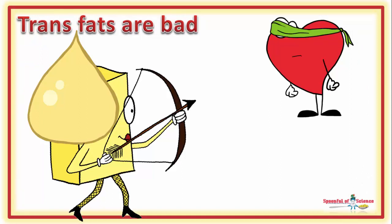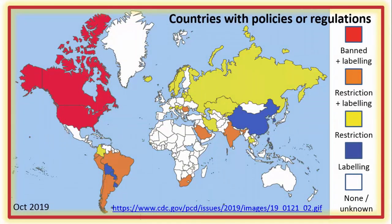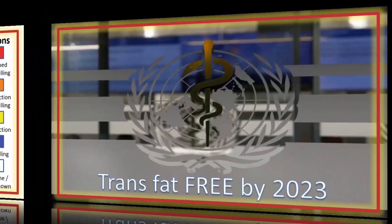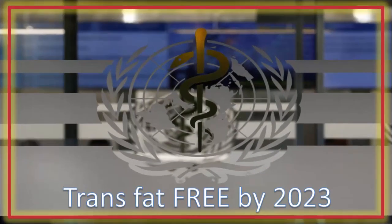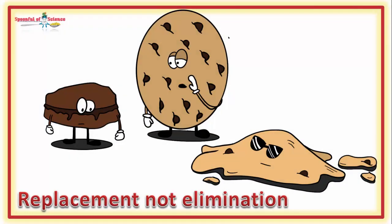It's on a lot of people's radar — so much so that many countries around the world have legislation ensuring that trans fats aren't put into products. The World Health Organization is committed to making the world trans fat free by replacing trans fats with alternative products by 2023. It is replacement, not elimination.